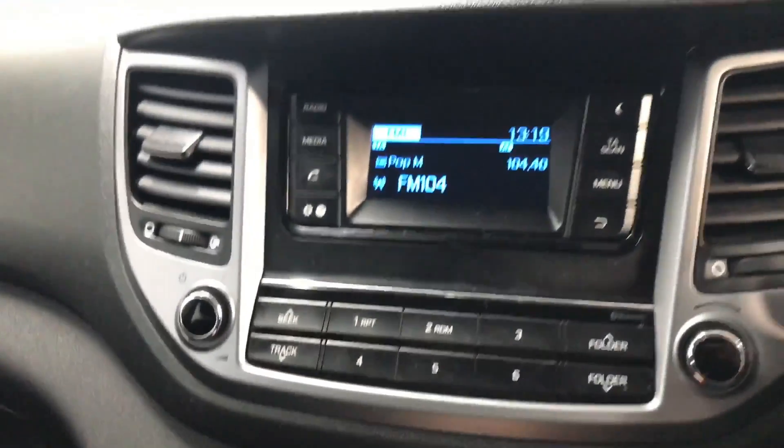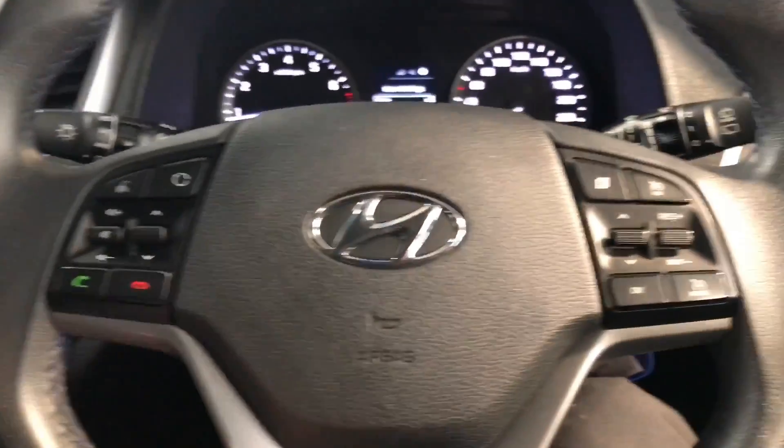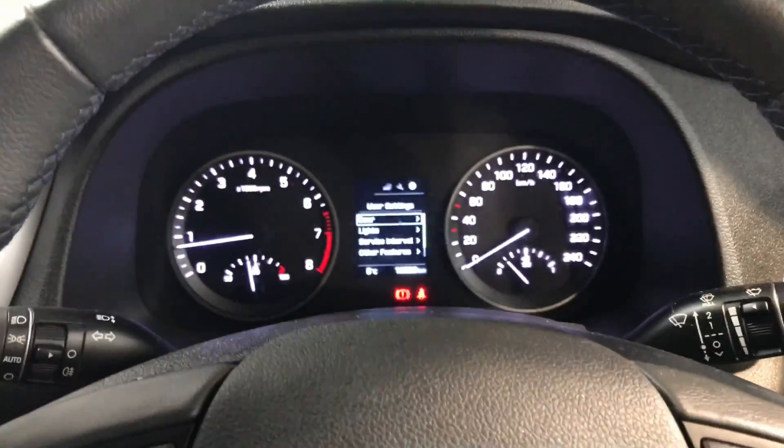It has a six-speed gearbox and you have aircon as well. You have your radio, and over on the leather steering wheel you have Bluetooth and cruise control, all coming as standard.